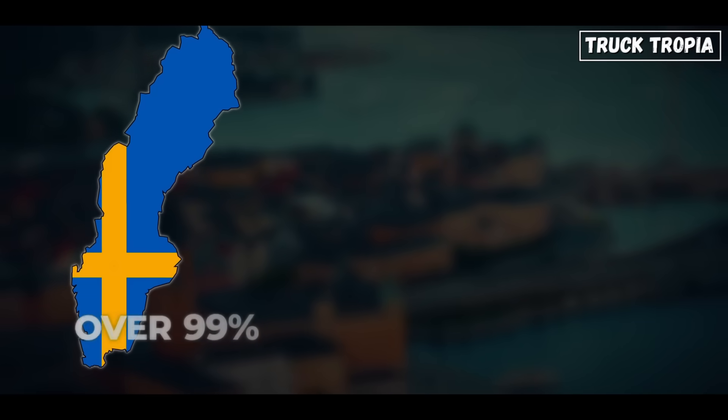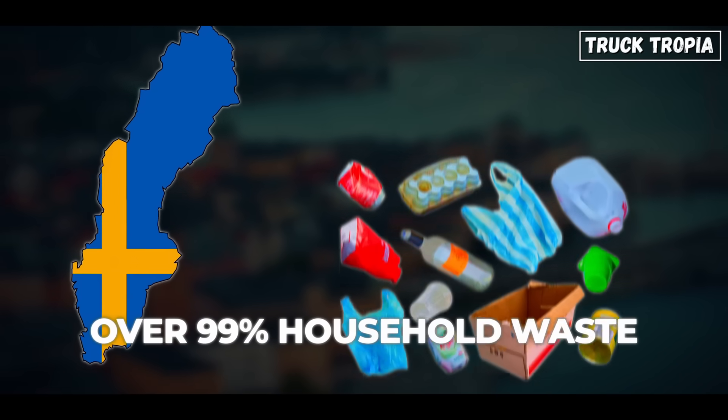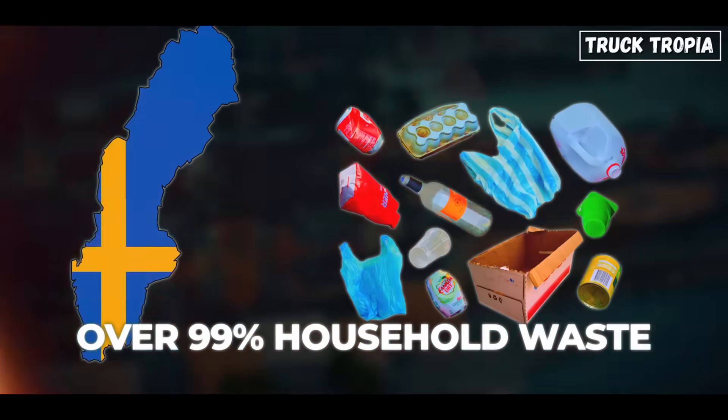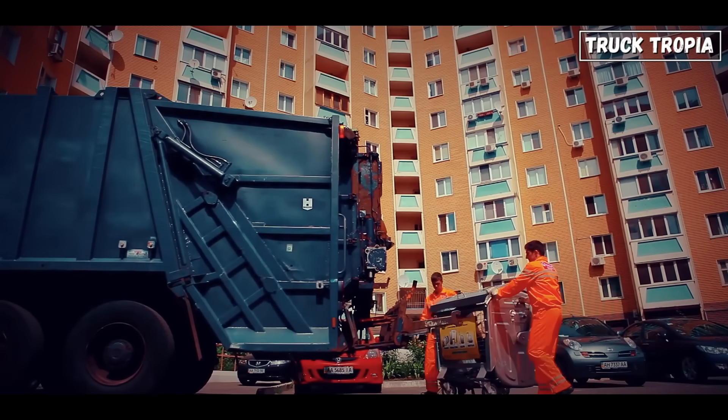In some countries like Sweden, over 99% of household waste is reused, recycled, or used for energy. So the garbage truck is just the beginning of the story.